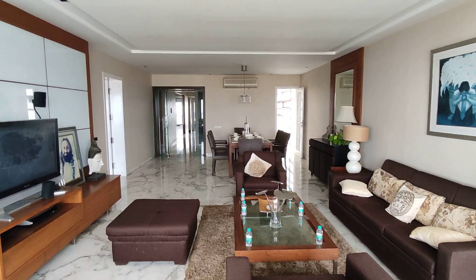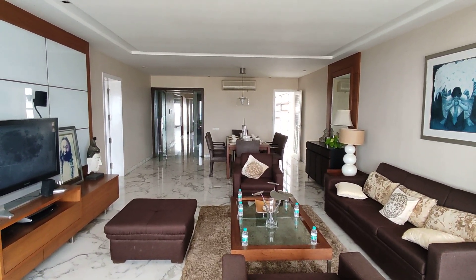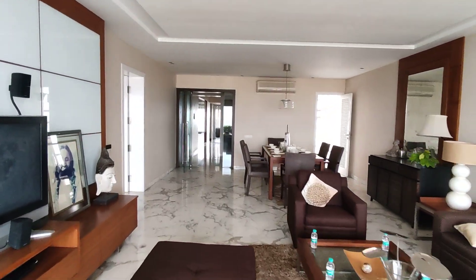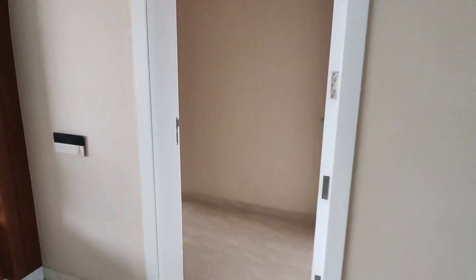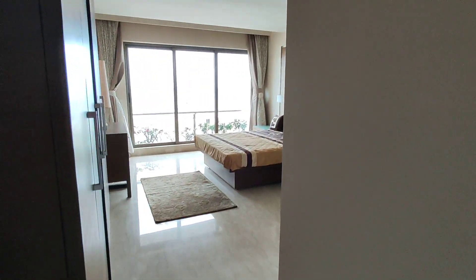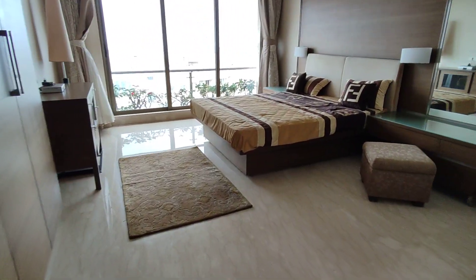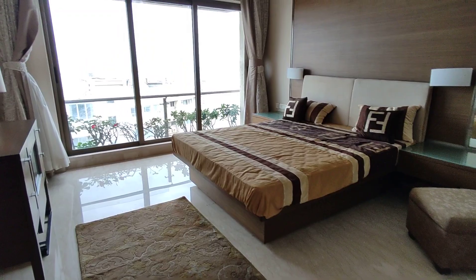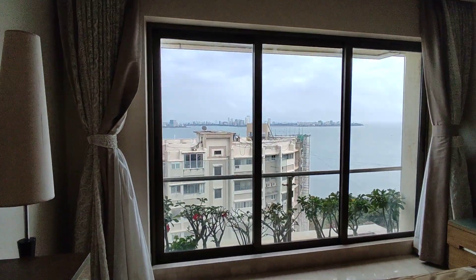This is how the hall looks from the outer side. Now we are going to enter the first bedroom, which is on the left hand side of the hall. This is a 2200 square feet apartment which is a 4 BHK. Even this master bedroom is going to come with a sea view, similar to the hall.